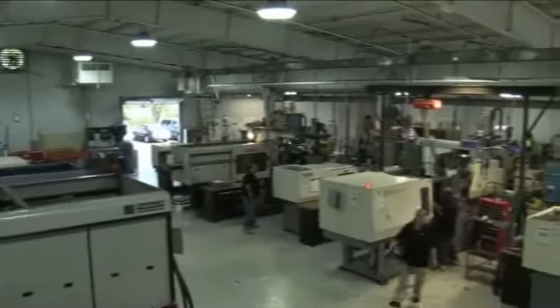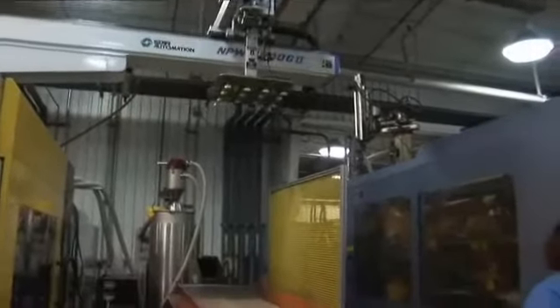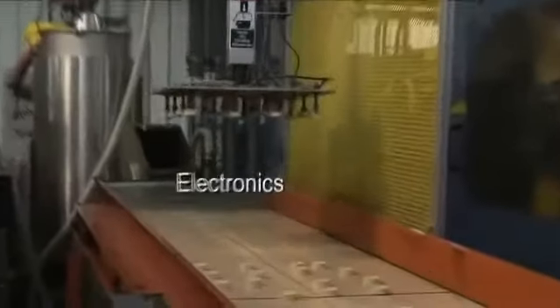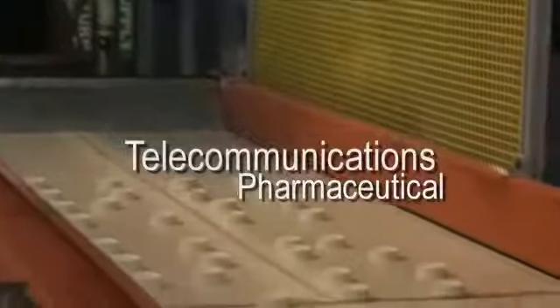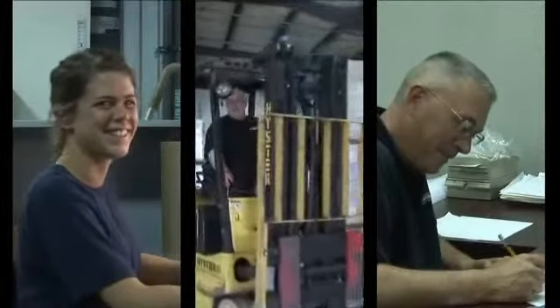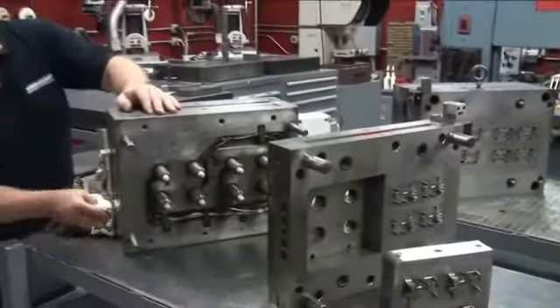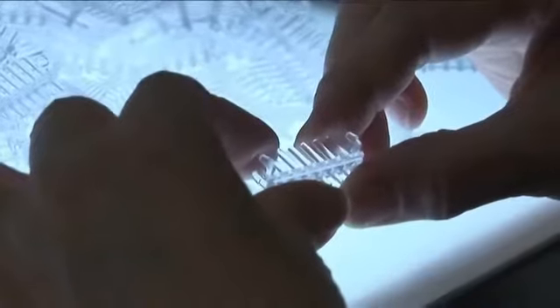Gemini Plastics Incorporated has taken the lead in manufacturing custom plastic components for a variety of industries such as electronics, medical, pharmaceutical and telecommunications. A family-owned company established in 1969, Gemini Plastics is a world-class custom injection molder building high-quality molds and producing small to large quantities of products, all delivered to the highest quality control standards in the industry.